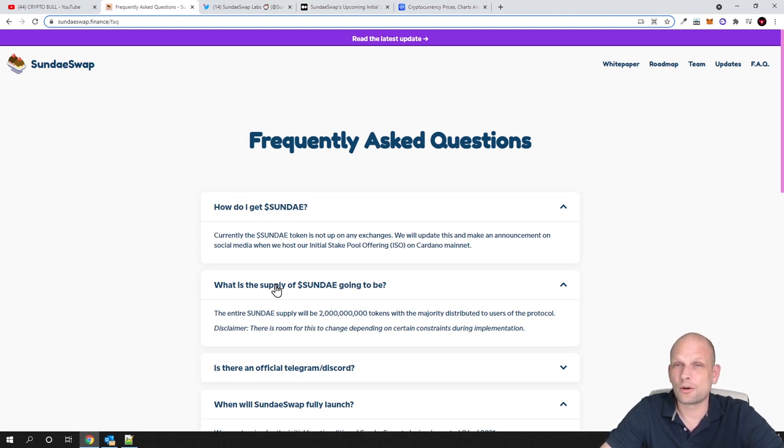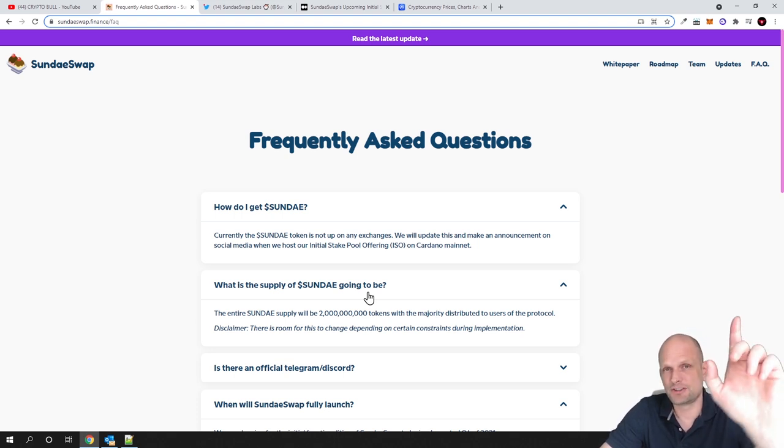Yes guys, this is pretty much about this project. I believe this is going to be big, and if the price at the very beginning stages is not too high I will be investing. In my future videos I will be reviewing more projects coming up on Cardano. If you are interested keep tuned, and if you found this video useful leave a like, share, subscribe to my channel if you are new, and see you in the next one.